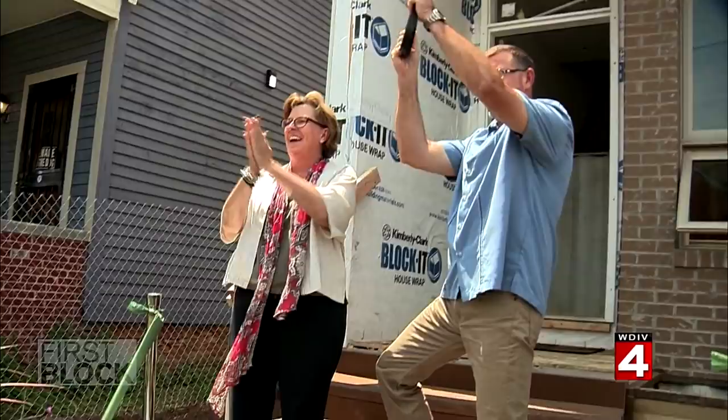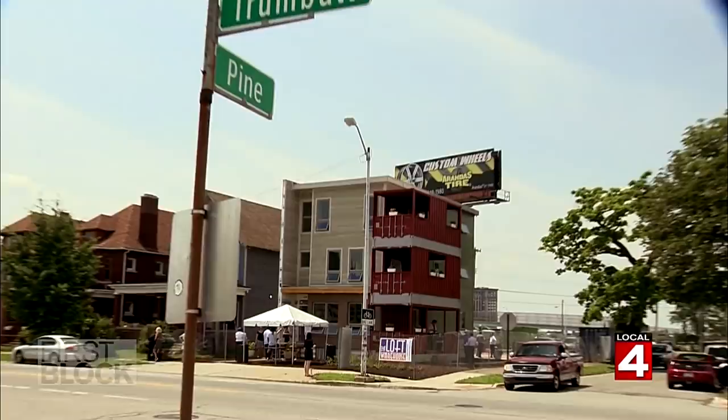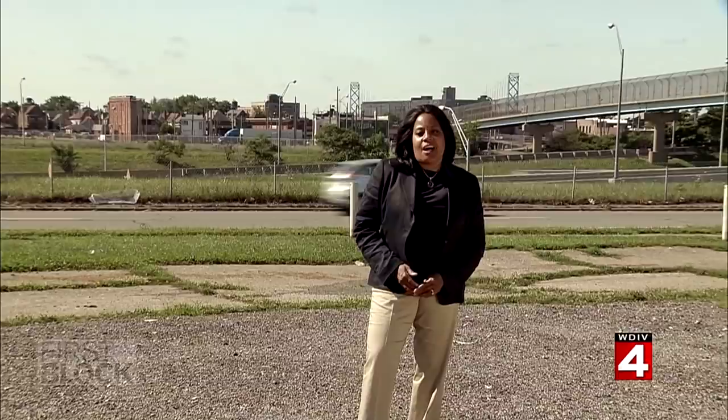It's a trend that may just be getting started in Metro Detroit. We truly believe that we're just at the beginning of cargo architecture, and it's going to last. This is not a fad. Three Squared is already working on phase two — an eight-condo unit right here in Corktown — and they expect to be dropping boxes any day now.